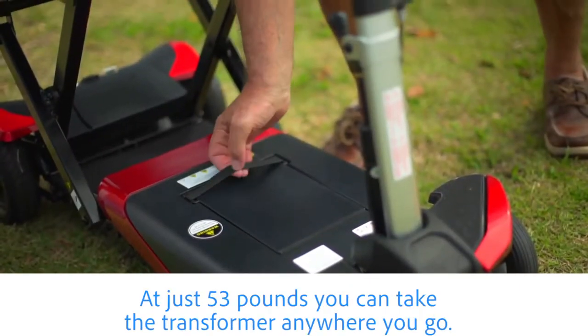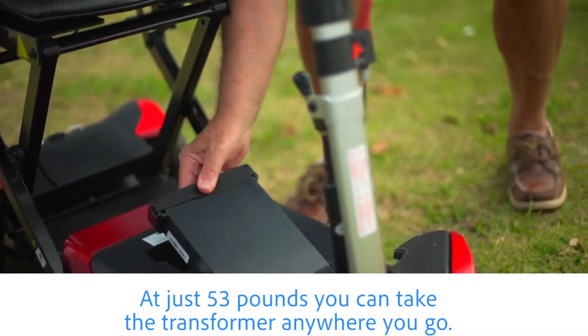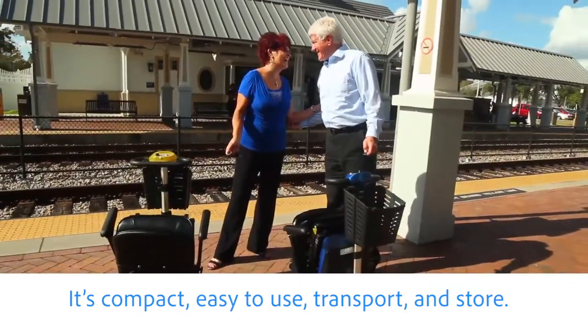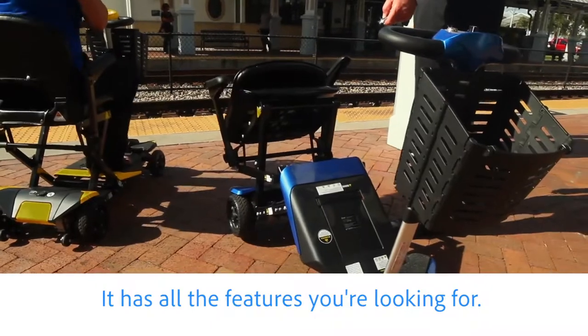At just 53 pounds, you can take the transformer anywhere you go. It's compact, easy to use, transport, and store. It has all the features you're looking for.